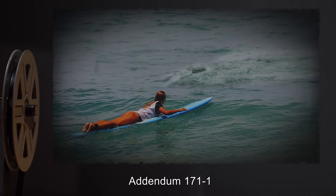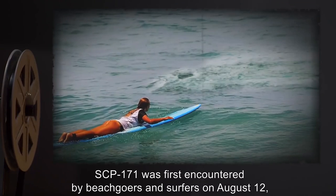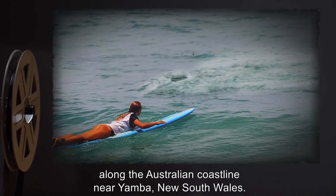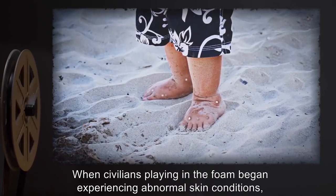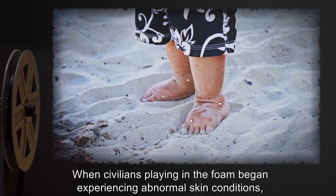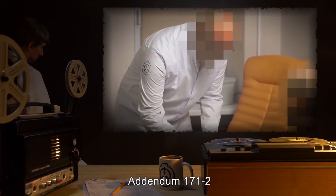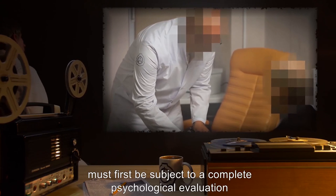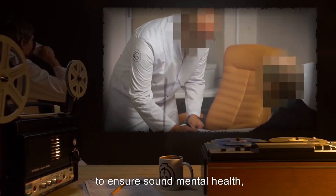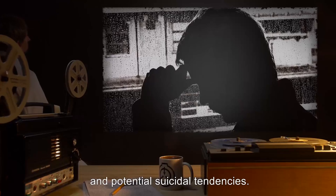Addendum 171-1: SCP-171 was first encountered by beachgoers and surfers on August 12, 2007, along the Australian coastline near Yamba, New South Wales. When civilians playing in the foam began experiencing abnormal skin conditions, CDC officials contacted SCP personnel when they were unable to explain the anomaly. Addendum 171-2: Personnel who wish to be voluntarily integrated with SCP-171 must first be subject to a complete psychological evaluation to ensure sound mental health, with special emphasis on possible disconnection from humanity and potential suicidal tendencies.